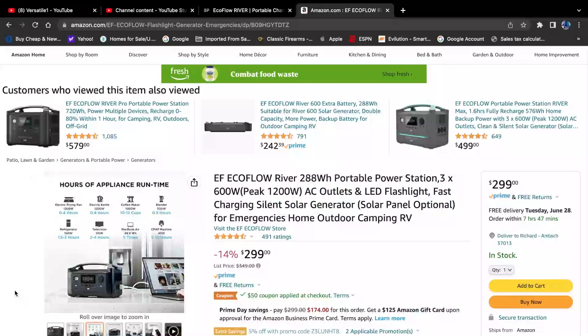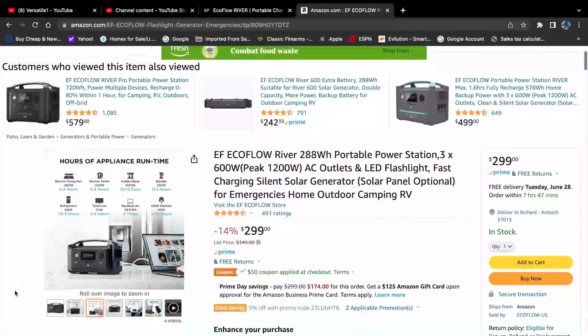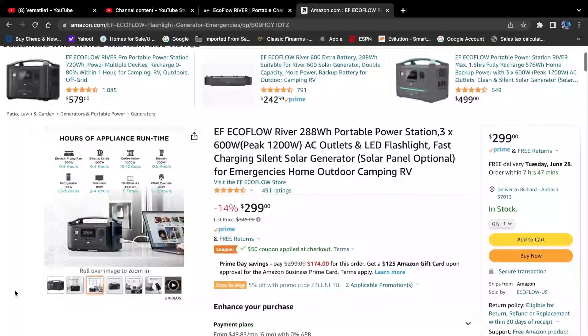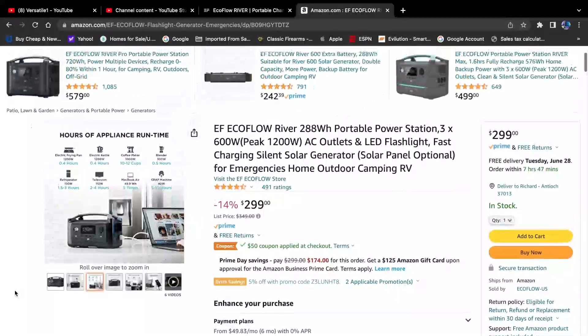This is a good entry-level power station that is actually useful. There are a lot of smaller, cheaper ones out there, but this one lets you do a lot. Looking at Amazon, it's $299 with 14% off — pretty good. You can get it on Amazon, the EcoFlow site, or different places. Just something I wanted to share, and hopefully you'll take advantage of it.